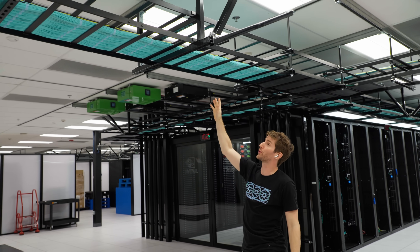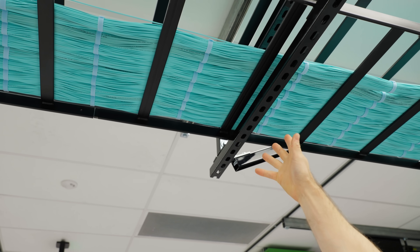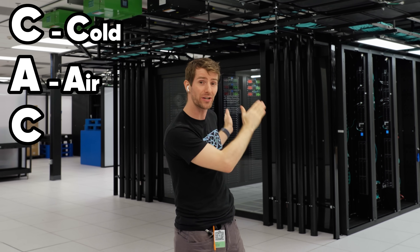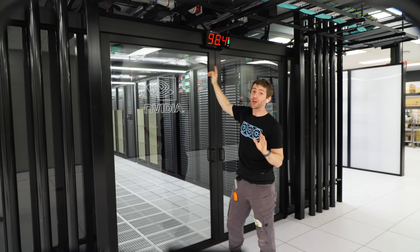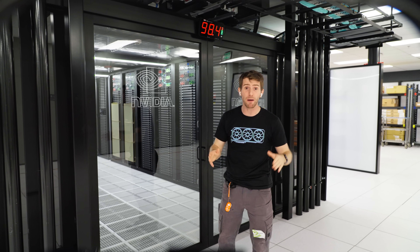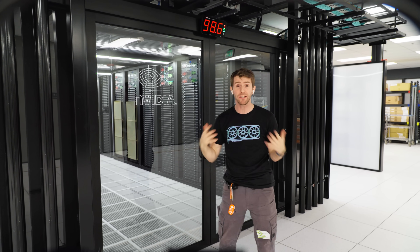We're in the first of two rooms that are linked by fiber optic cabling, each of which contains two CACs, or cold air containment units. We're gonna go in one of them in a second, but before we do, I want to talk a little bit about some of the details that would be easy to miss in here.